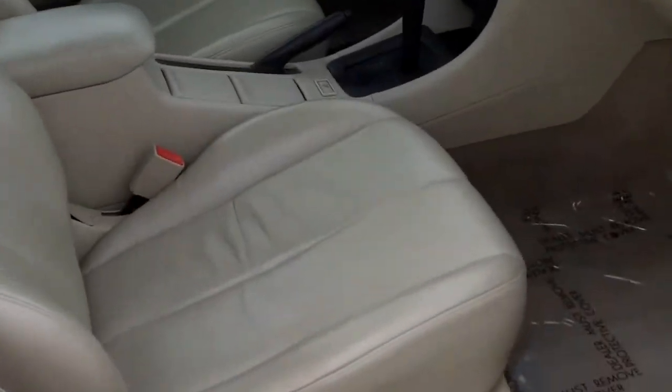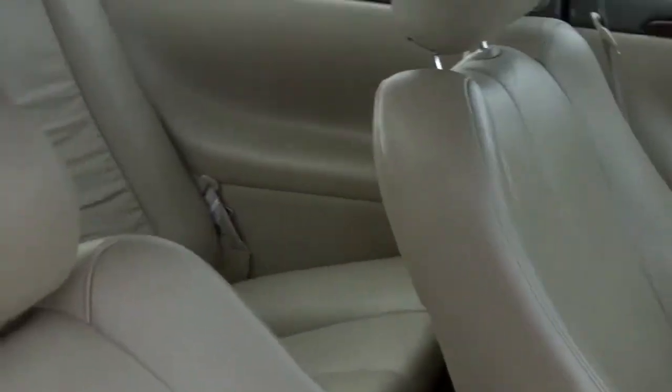White in color for the exterior, tan leather for the interior. Power moonroof and as well automatic dimming rear view mirror.